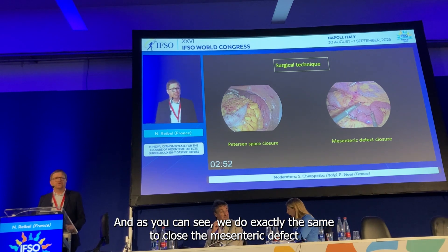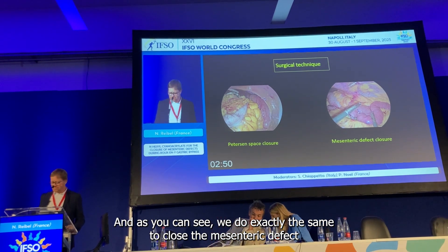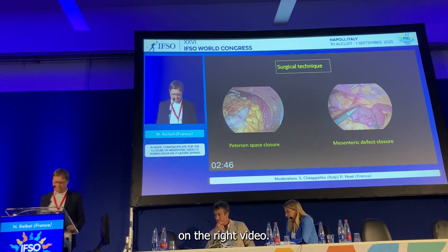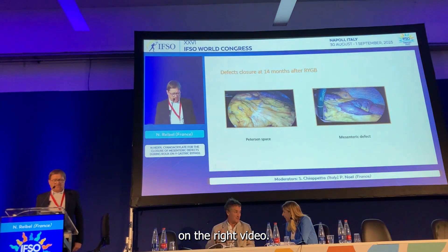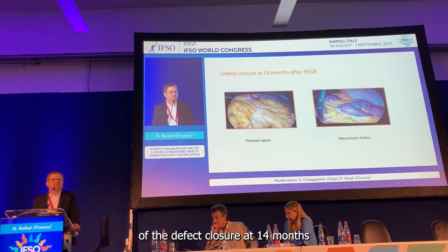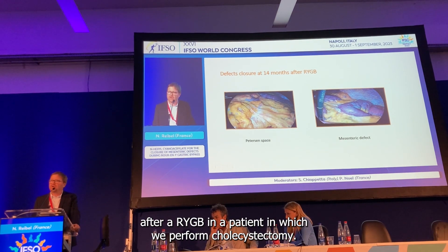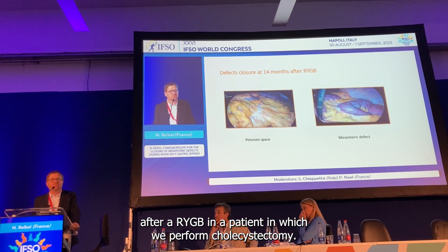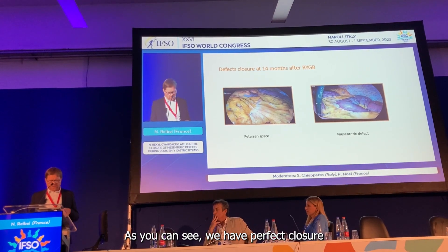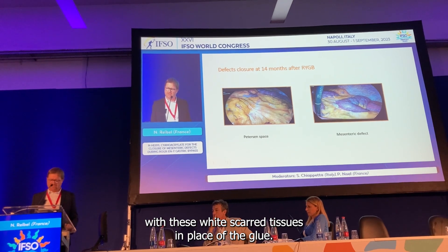As you saw, we do exactly the same to close the mesenteric defect, shown on the left video. This is an example of the appearance of the defect closure at 14 months after Roux-en-Y gastric bypass in a patient who underwent cholecystectomy. As you can see, we have perfect closure with white scar tissue in place of the glue.